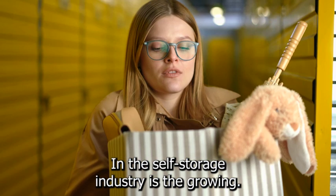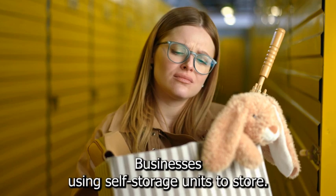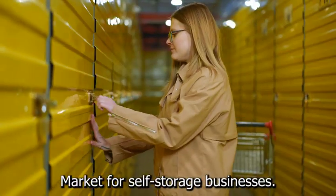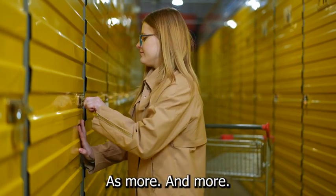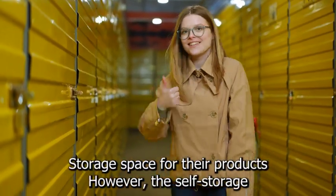Another trend is the growing number of e-commerce businesses using self-storage units to store their inventory. This represents a significant potential market for self-storage businesses, as more and more e-commerce businesses continue to emerge and require storage space for their products.